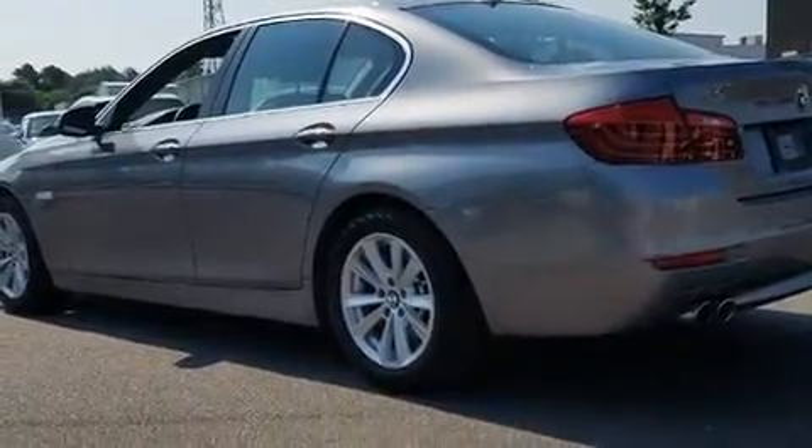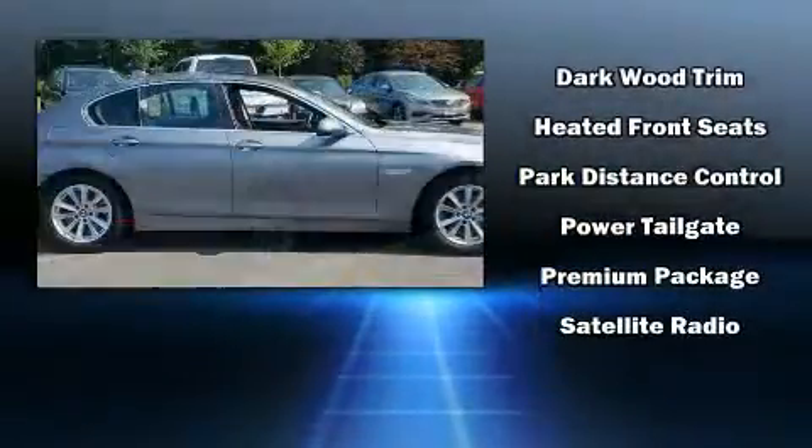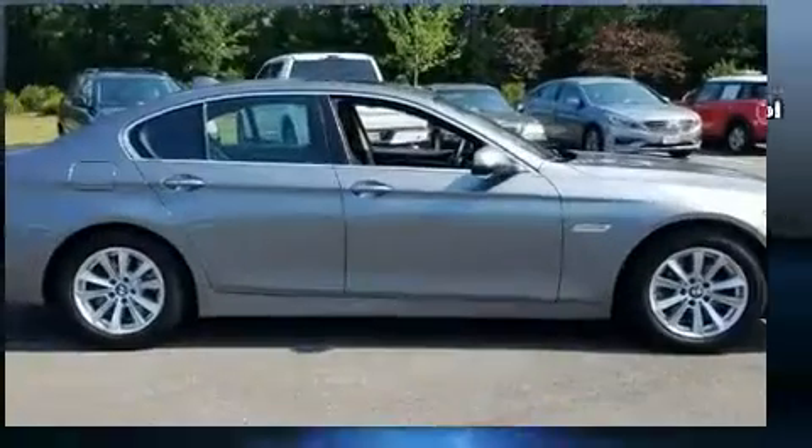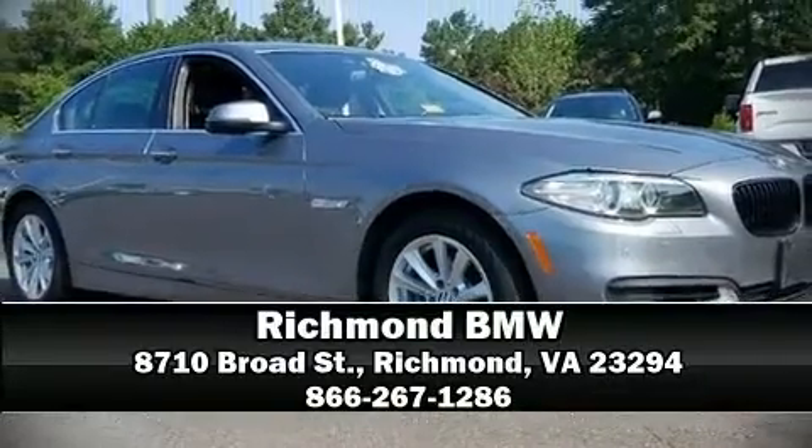A Carfax history report provides you peace of mind by detailing information related to past owners and service records. Our sales staff will help you find the vehicle that you've been searching for. Please don't hesitate to give us a call. We'll see you now.